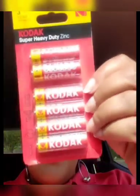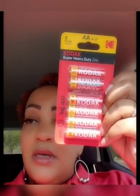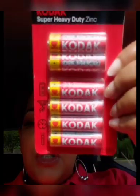I was happy to find these batteries. I have seen people haul Kodak batteries before but I have never found them. This is perfect — you get six batteries for a dollar, three-year guarantee. I don't know what that means, but super heavy-duty zinc. I got four or five of these — I got at least four, I might have gotten five.